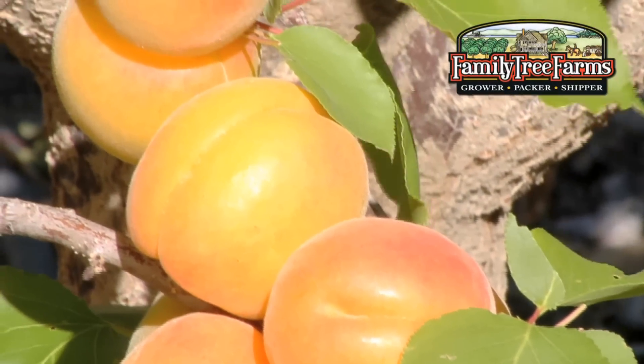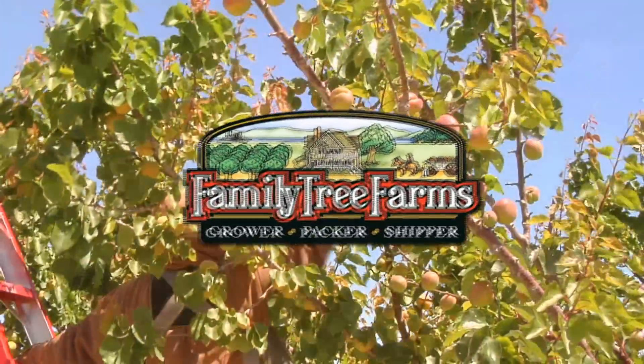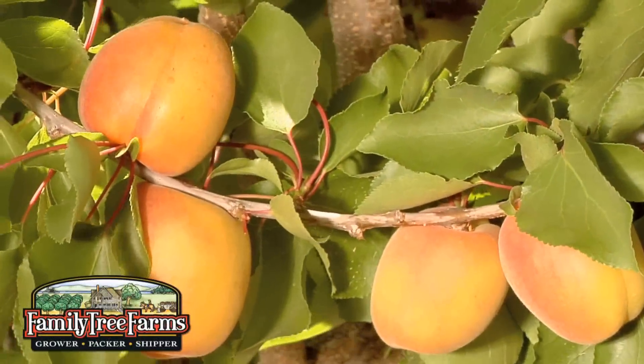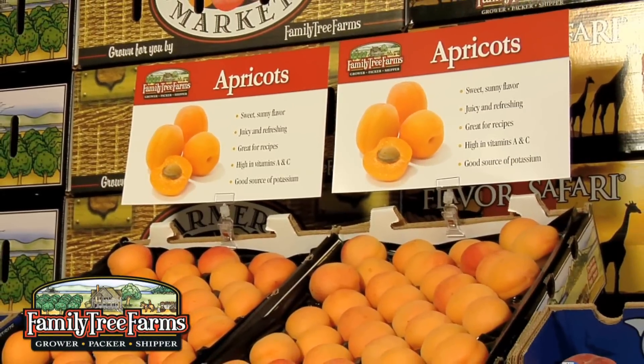A sure sign of summer is the arrival of the first apricots from California. Family Tree Farms brings you some of the best and earliest fresh apricots available. The fresh, sunny flavor of these apricots is a sure-fire way to jump-start your summer fruit season.